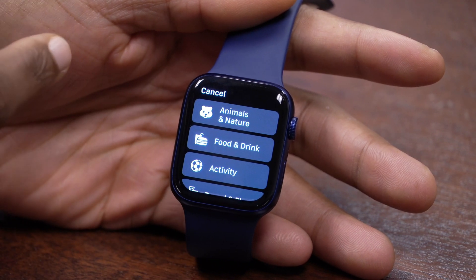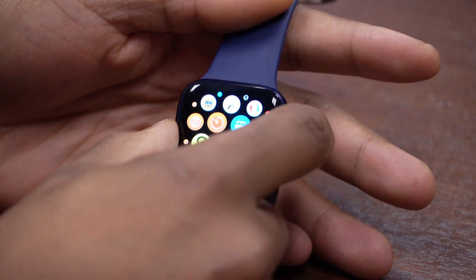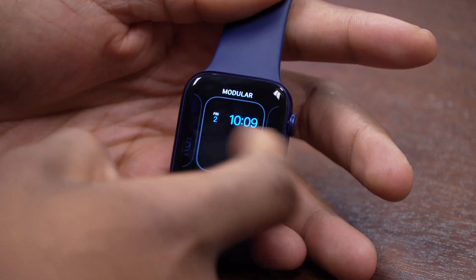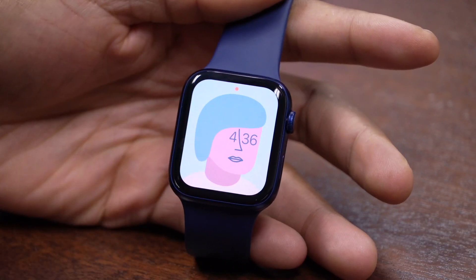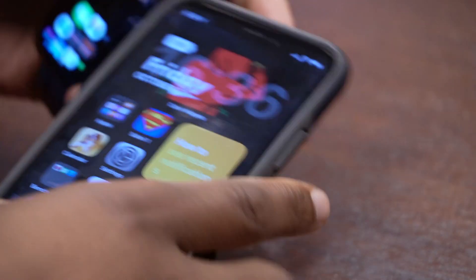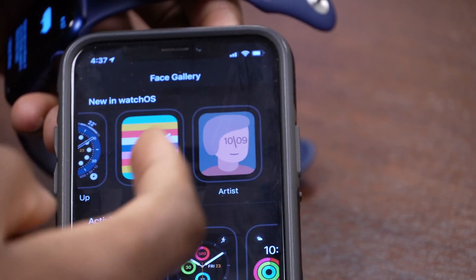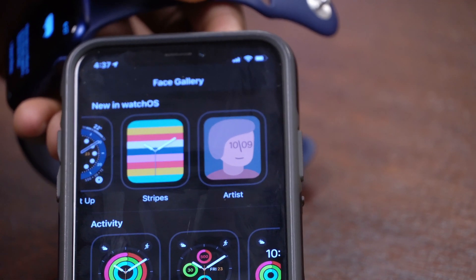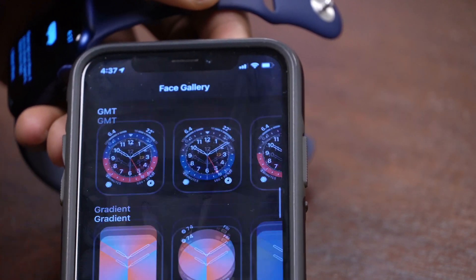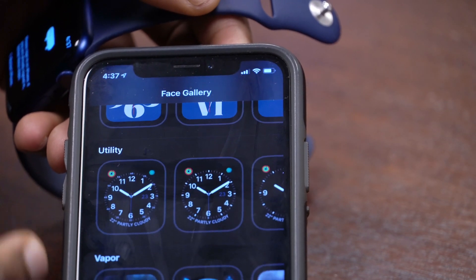The second new addition is actually more of a fix — it has to do with missing Apple Watch faces. The watch faces that came with watchOS 7 are now showing as they're supposed to. On the iPhone you can see the watch faces under the 'New in watchOS' section are now visible. On beta 1, quite a number of users were reporting that watch faces were missing, but that has now been fixed with watchOS 7.1 beta 2.